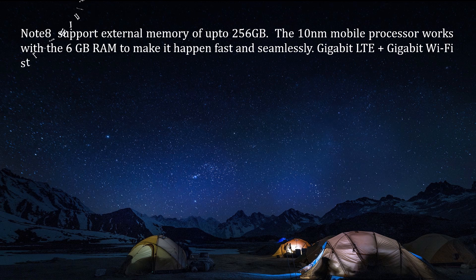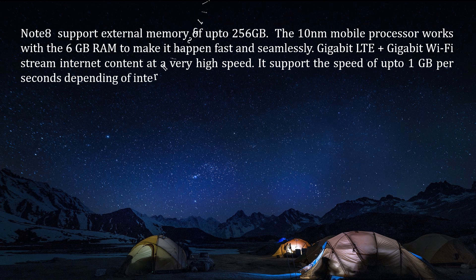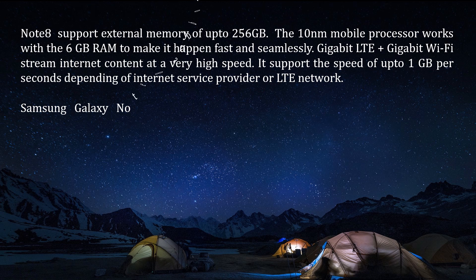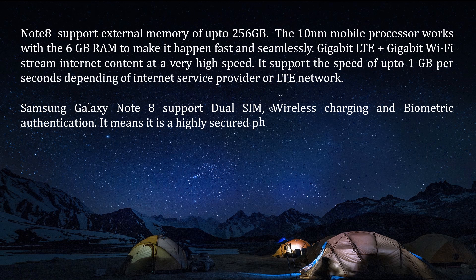The Note 8 supports external memory of up to 256 GB. The 10 nm mobile processor works with 6 GB of RAM to make it fast and seamless. Gigabit LTE plus Gigabit Wi-Fi streams internet content at very high speed, supporting speeds of up to 1 GB per second depending on the internet service provider or LTE network. The Samsung Galaxy Note 8 supports wireless charging and biometric authentication, making it a highly secured phone.